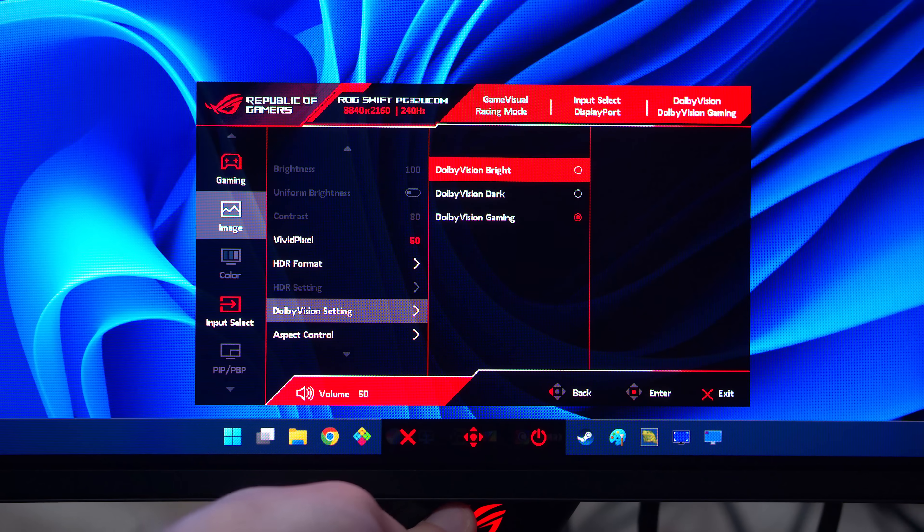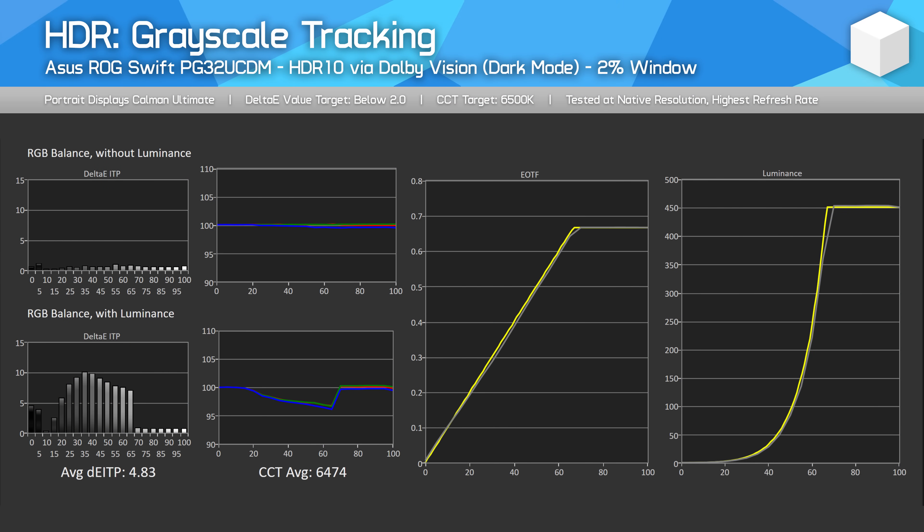EOTF tracking is essentially the same across all three modes, with the dark mode being slightly dimmer. Unfortunately, all three modes are capped to just 450 nits of brightness, similar to the TrueBlack 400 modes across most QD-OLEDs, and this is true for both real-world Dolby Vision content and HDR10 signals passed through as Dolby Vision via Windows.